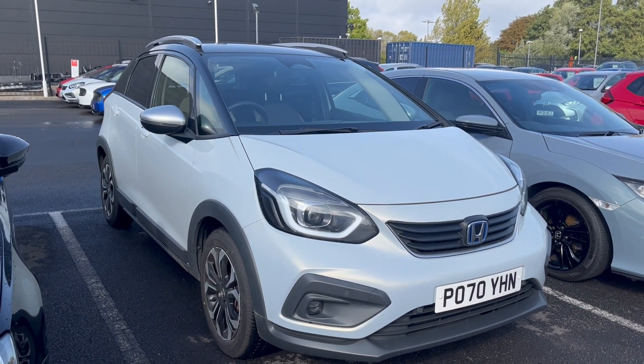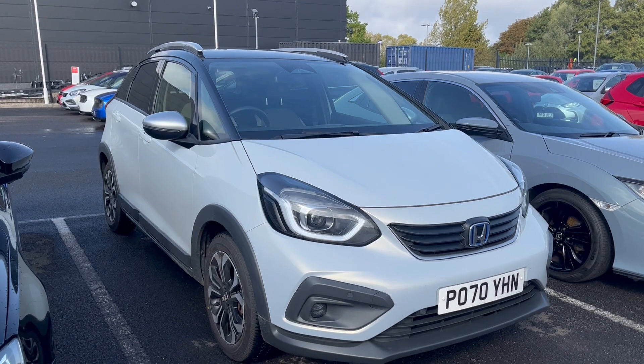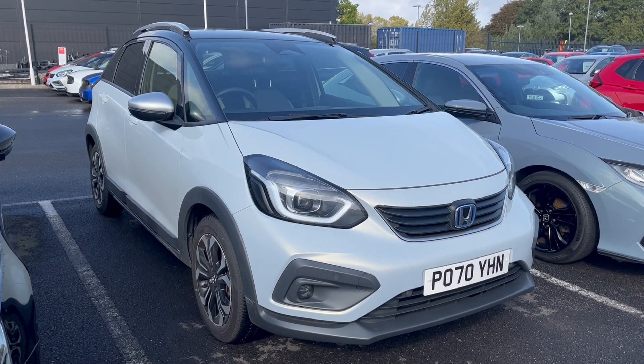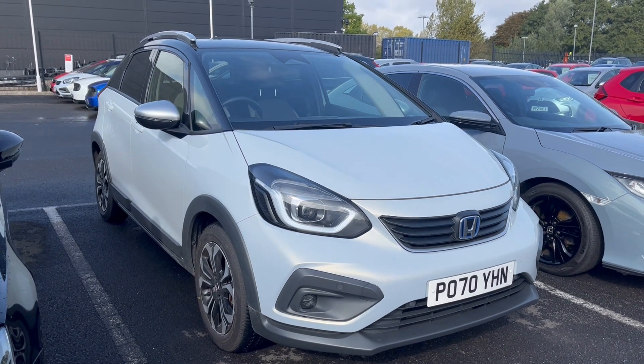Hi everyone, I'm a Townend Specialist and just arrived to us this fantastic Honda Jazz Crosstar — it's a fantastic looking car.